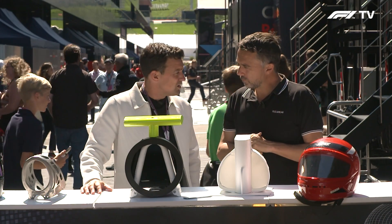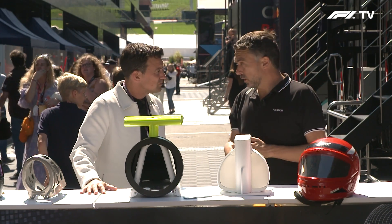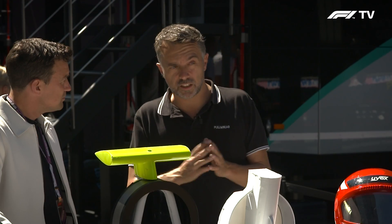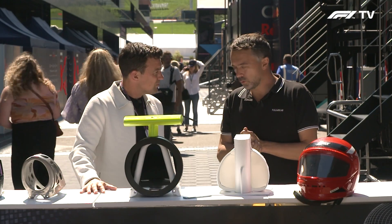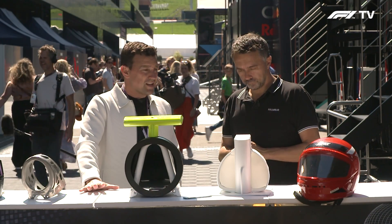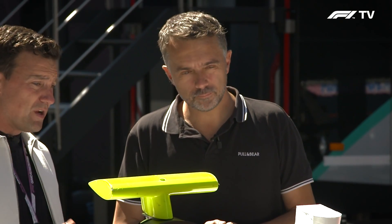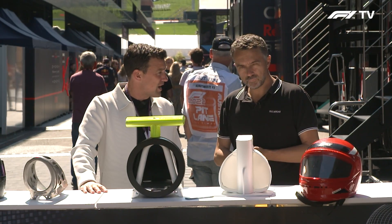All of those safety elements combined to allow Zhou Guanyu to walk away from that huge impact. The sport will take note of every single thing that happened there, because there are a lot of elements — no single accident is the same. There are a lot of different forces, momentum, and conditions. The sport will improve any single thing that can be improved to always prioritize saving the life of the driver. The car was brought back to the paddock with a sheet over it and the investigations will be undergone, giving learnings to the sport.